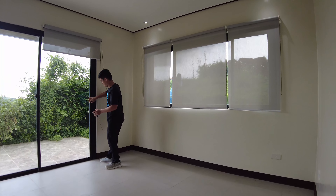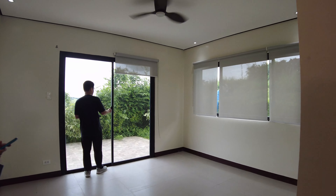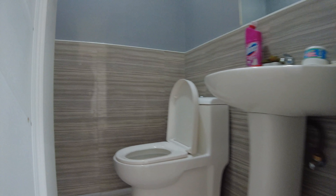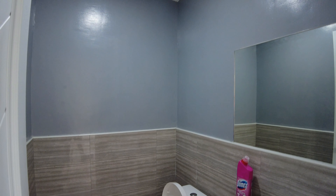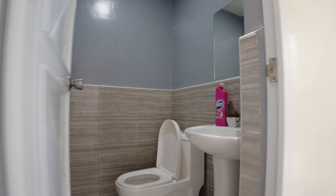Dream Home Buddies, details of this property: it sits on 250 square meters with a floor area of 105. It will have 3 bedrooms, 3 toilet and bath, 2 car garage, 1 maid's room and storage room. Sa Amiya Raya, meron silang 6 types of house model, but for this video, this is the ASHA model.